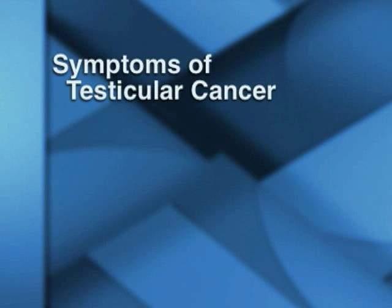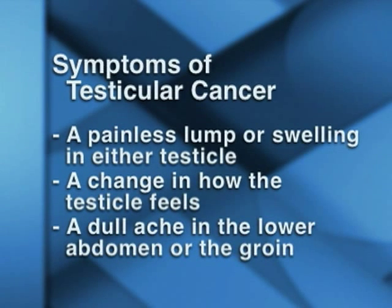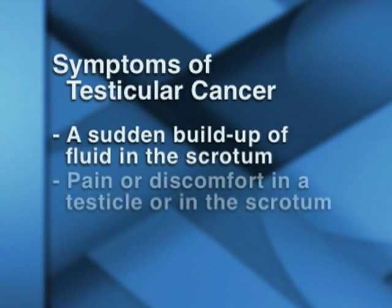The symptoms of testicular cancer include a painless lump or swelling in either testicle, a change in how the testicle feels, a dull ache in the lower abdomen or the groin, a sudden buildup of fluid in the scrotum, or pain or discomfort in a testicle or in the scrotum.